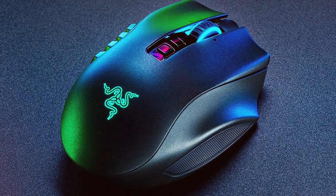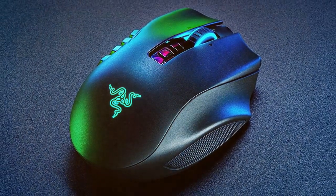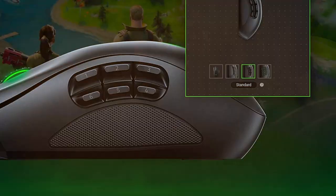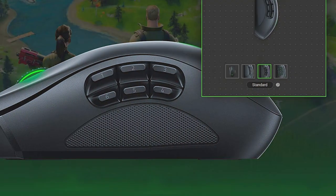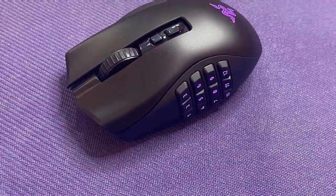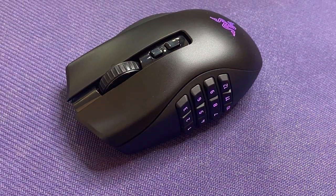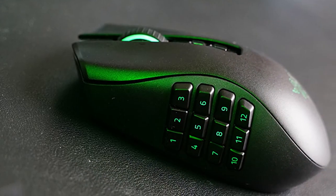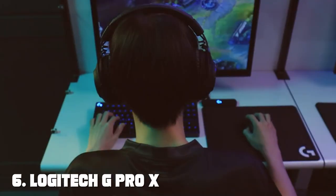What sets the Naga Pro apart is its swappable side plates — you can choose between a 12-button grid, a 6-button layout, or a standard 2-button setup to tailor the mouse to your needs. Customizable Chroma RGB lighting adds a personal touch, and the ergonomic design with customizable scroll wheel resistance ensures comfort during long sessions. Razer's optical switches provide lightning-fast response times, with profile storage ensuring your settings are always accessible.